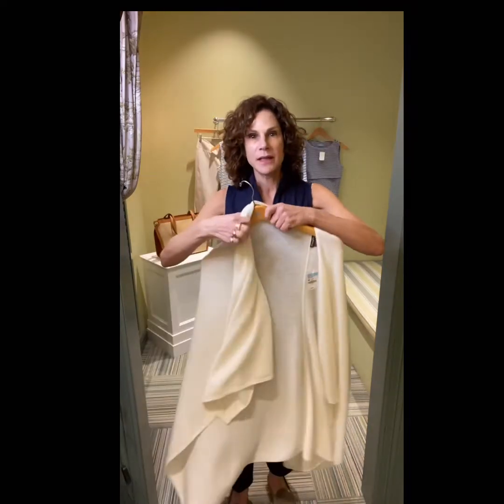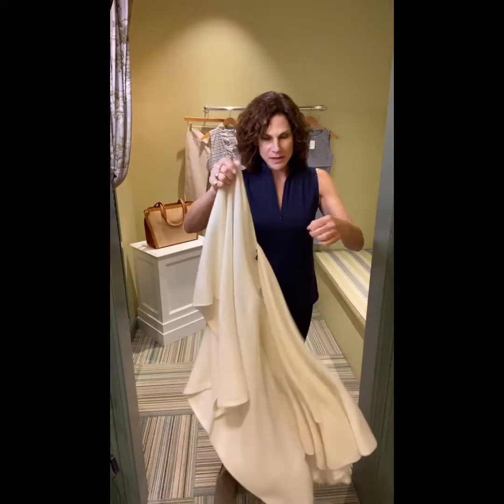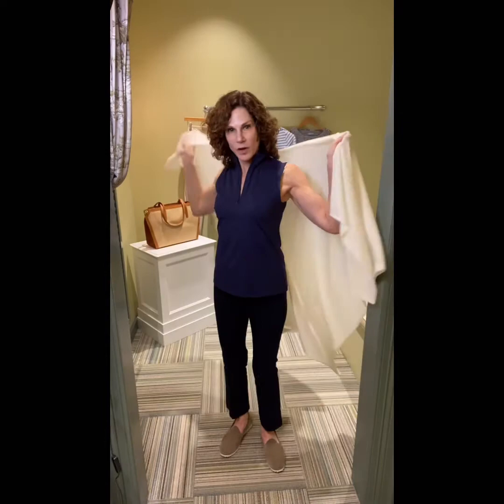When you travel, it's important to take items that can multitask for you. The one piece that I really, really love is this cashmere — it's like a poncho, kind of a shawl. This piece comes in a couple of different colors, and it's just cozy. It's a terrific wrap for the plane.